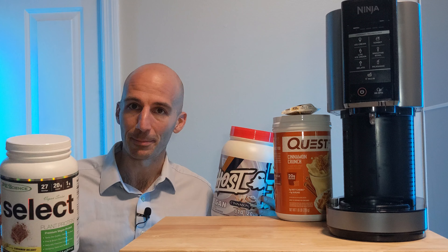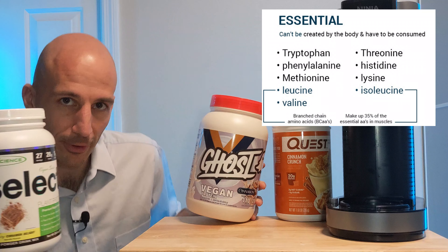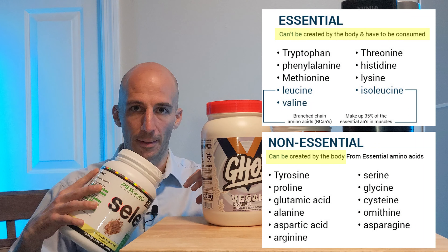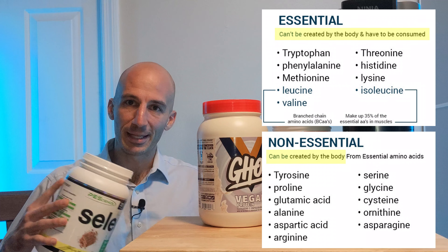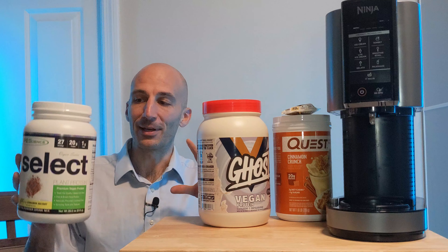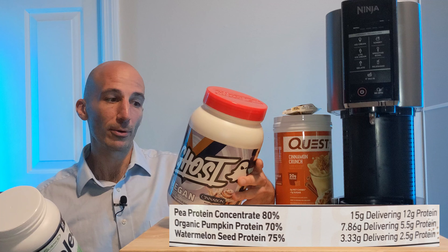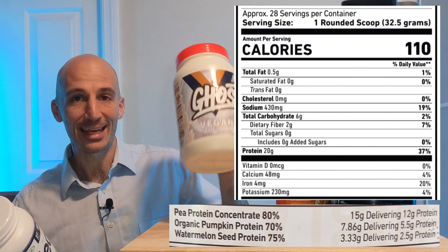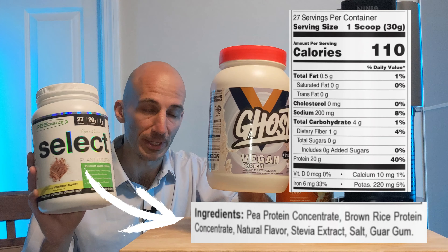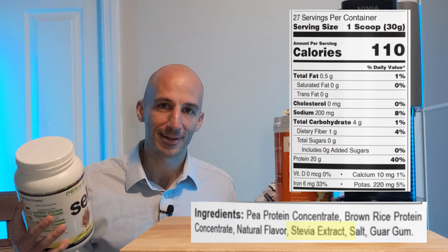Ghost and PE Science are vegan blends. I'm not vegan myself but I don't eat meat, so I wanted to try them. One key thing when choosing a vegan powder is to pick one from a variety of different plant sources — that gives you a full amino acid profile and complete protein. PE Science has pea protein and rice protein; Ghost has pea protein, organic pumpkin seed, and watermelon seed. Sucralose is the sweetener in Ghost and stevia is in PE Science.